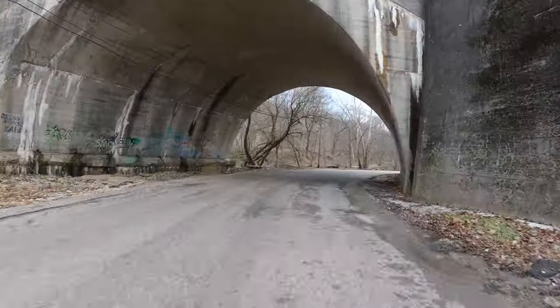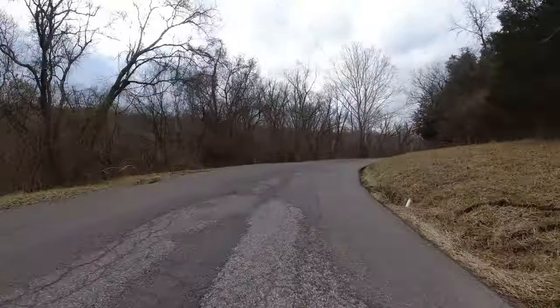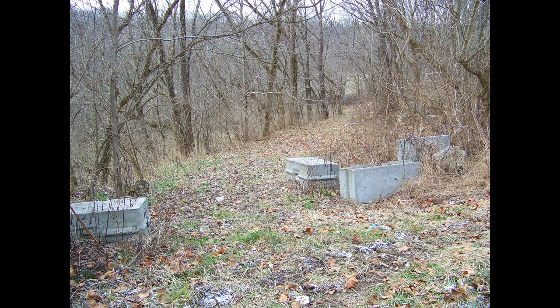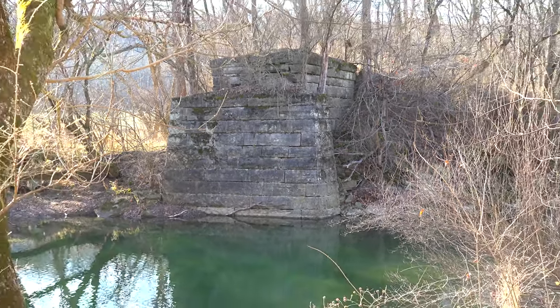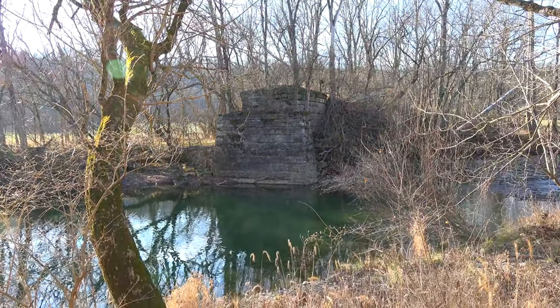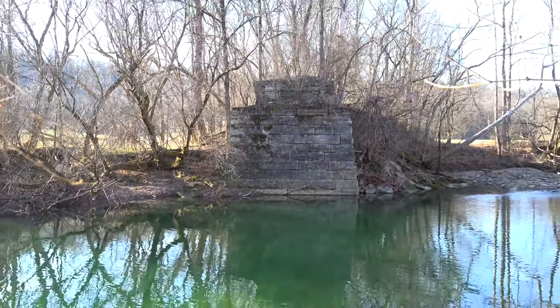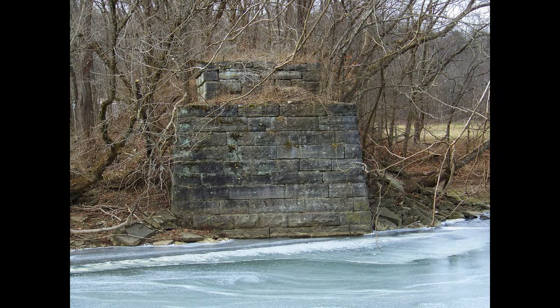Heading west out of Guilford, Indiana, on Bonnell Road, you'll travel about two miles when the road begins to curve to the right. If you pay attention and look straight, you'll see several large concrete bin blocks, also known as barriers. Behind these barriers is a cool piece of history hiding in the brush — the remains of an old railroad line that continued east into Guilford, Indiana. Going west, it crossed the west fork of Tanners Creek at this location. The trestle was long gone, but the two stone bridge abutments on either side of the creek are still standing.